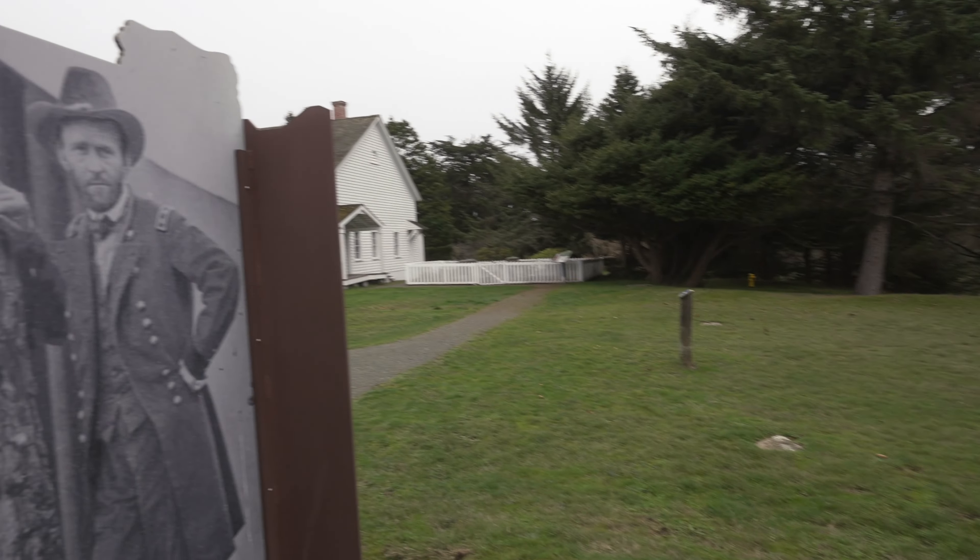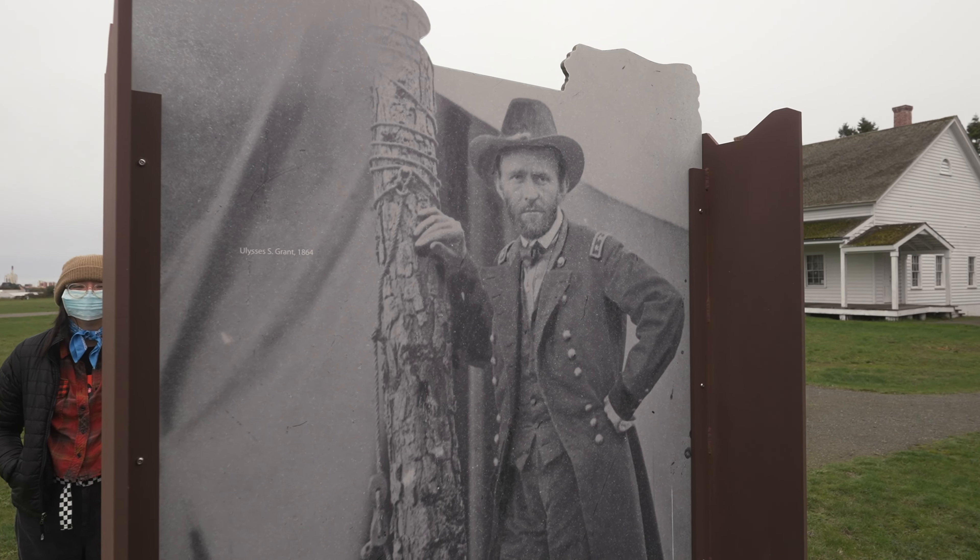Ulysses S. Grant was stationed here as a quartermaster for a short time.